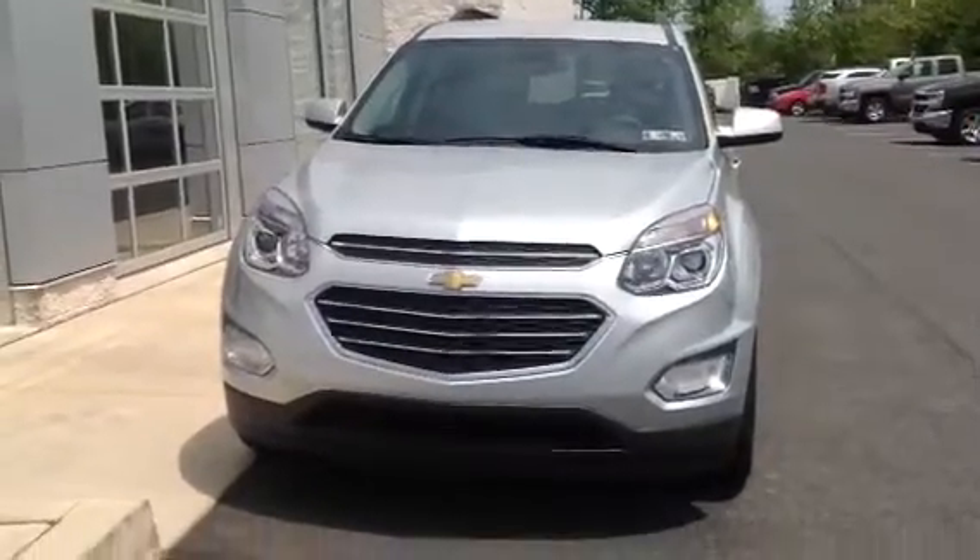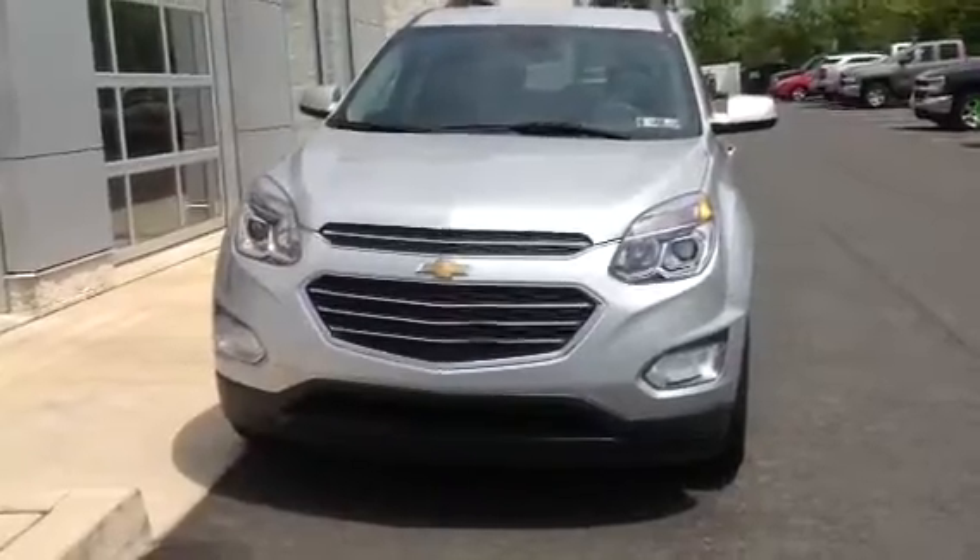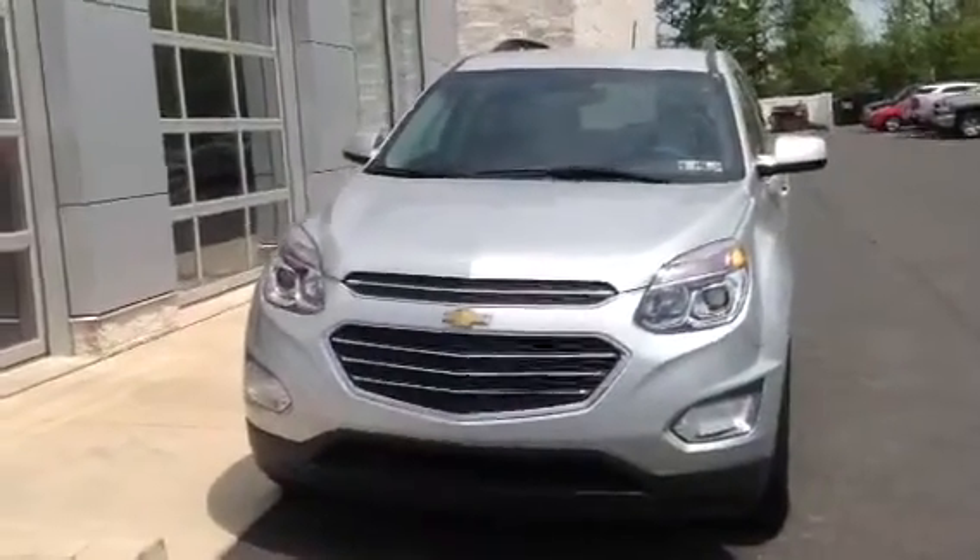Hey Jennifer, this is Alex over at C.O.C. Chevrolet. This is the vehicle for your appointment today at 1:30. It's a 2017 Chevy Equinox LT All-Wheel Drive.